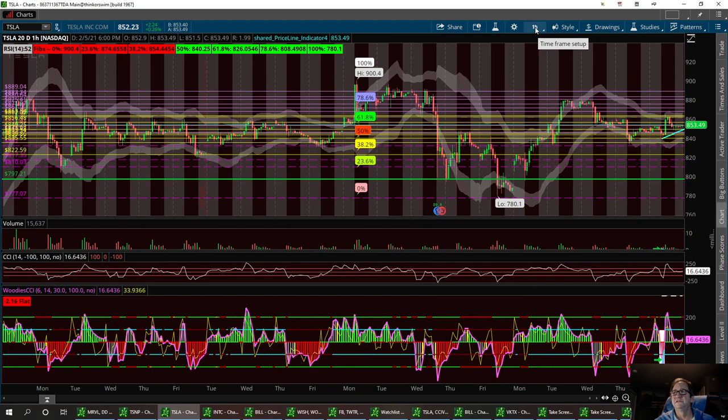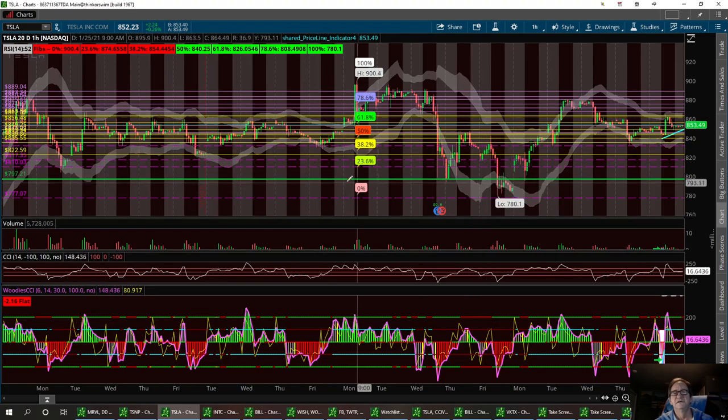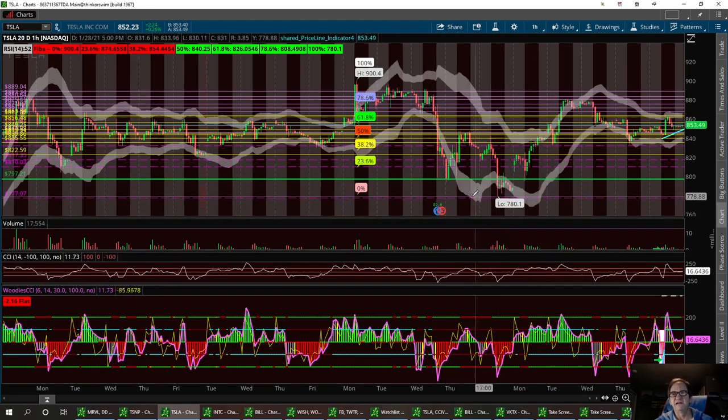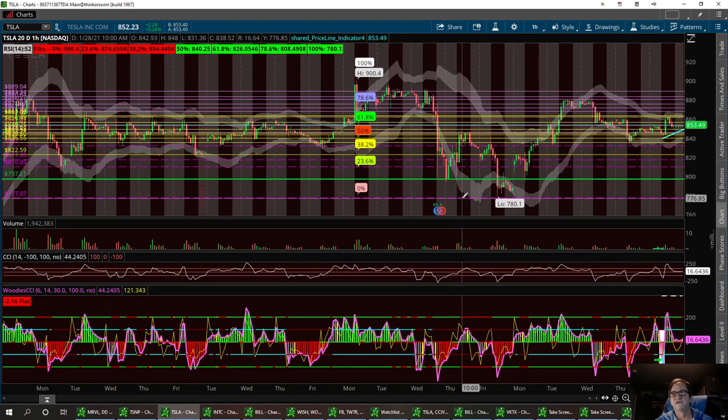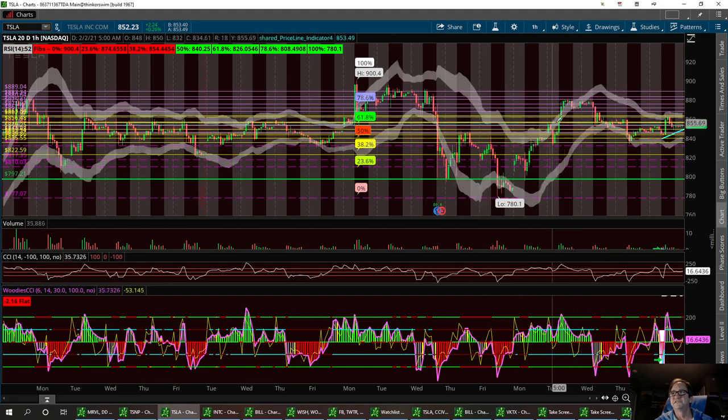Bringing this up to the daily. I've got a strong buy — I had a strong support level I called out at $800. We hit $797 and even dropped down lower. I did have a strong buy at $777, and we hit $780. I did a video on this and talked about it in my two-hour Saturday session. That was a pretty good spot to get into the trade, and then we ran on up, broke resistance levels right around $865.